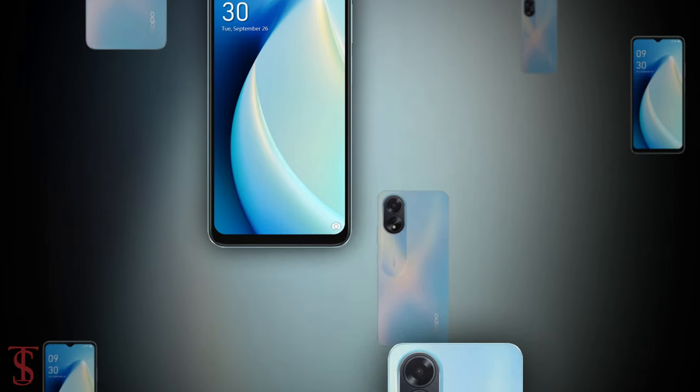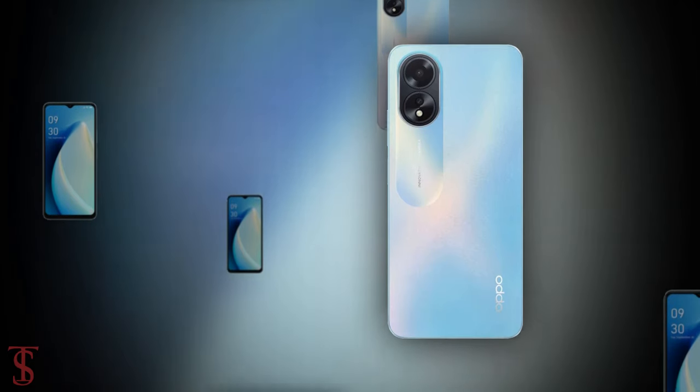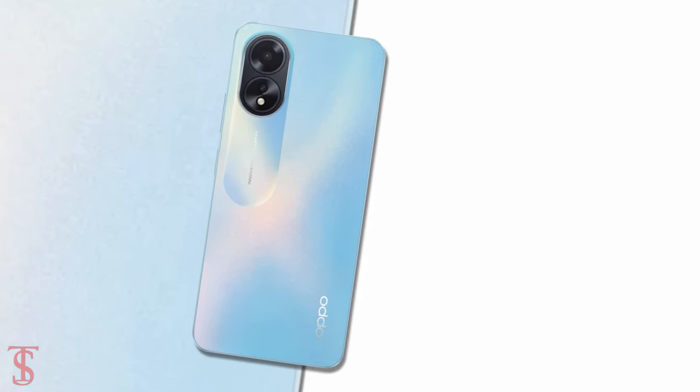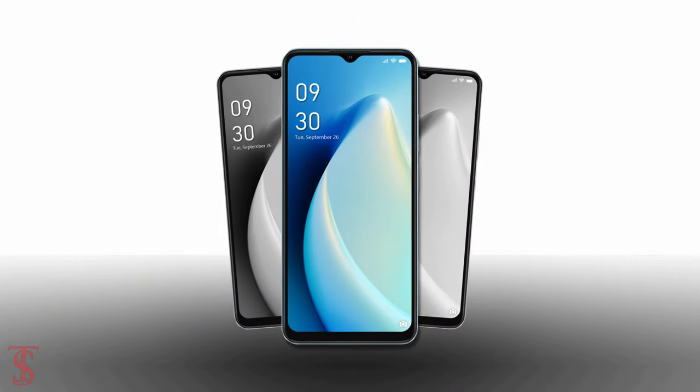So what do you guys think of the Oppo A18 smartphone? Do let us know in the comment section below, and stay tuned to Tech Soul Blog YouTube channel for more tech updates. Thanks for watching — we'll see you guys in our next video.